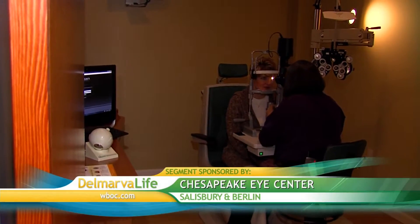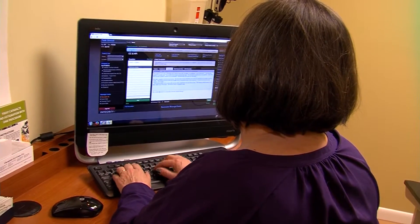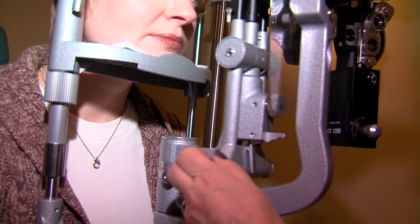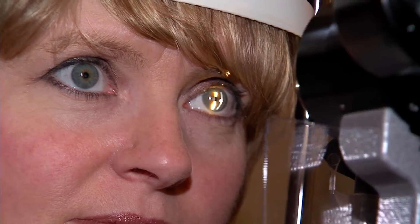Before treating a corneal abrasion, Dr. Smoot does a thorough exam. The first thing we do is take a really accurate history, trying to see if there's something they don't remember happening, or if they're contact lens wearers, or have had a history of other viral infections. Then we do a detailed slit lamp exam. The slit lamp examination is a tool — you sit in the chair, put your chin in the chin rest, and we look for any signs of where the cornea may be injured or if there's a foreign body under the lid that could be creating injury to the cornea.